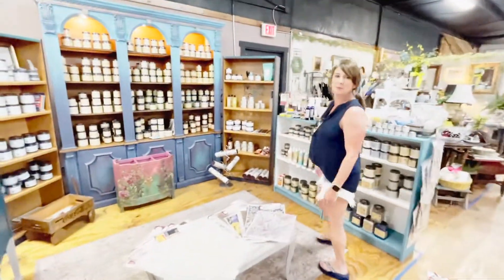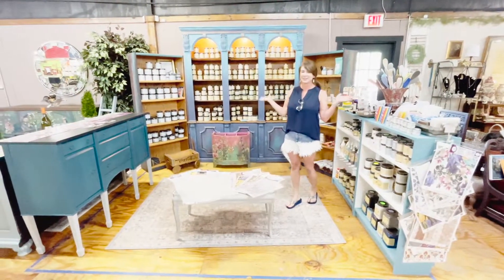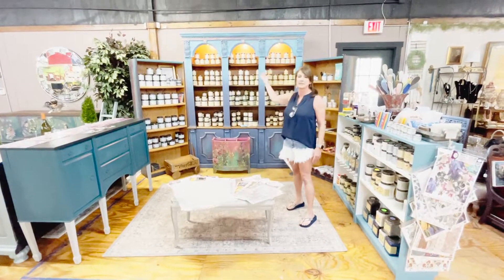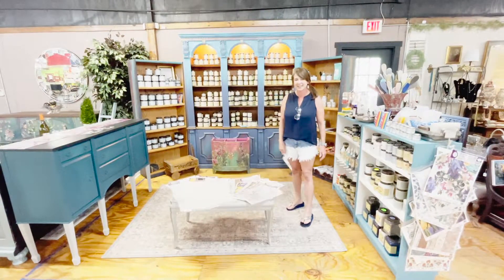I'm a premier retailer for Dixie Bell, and I'm fully stocked right now, so if you need anything for your painting projects, please feel free to come up and take a look, and reach out if I can help you with anything at all. Hope to see you soon. Thank you.